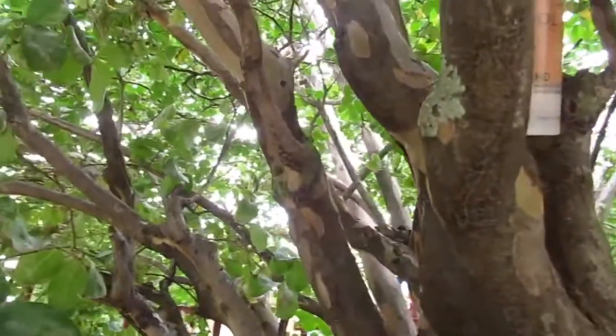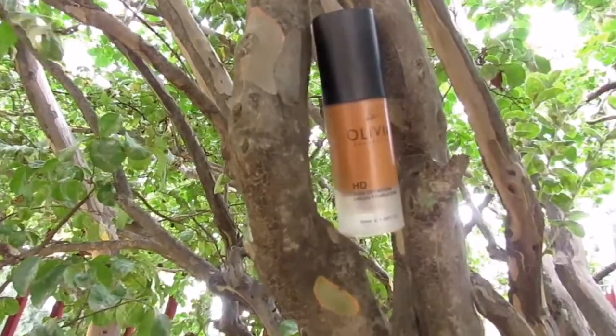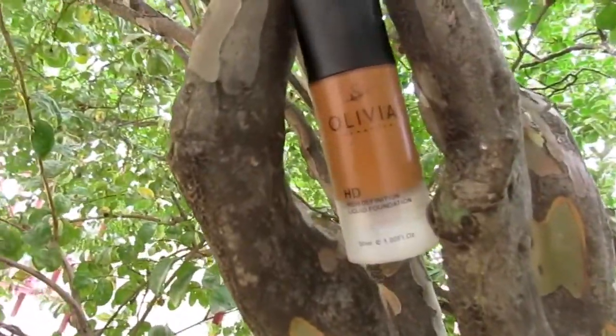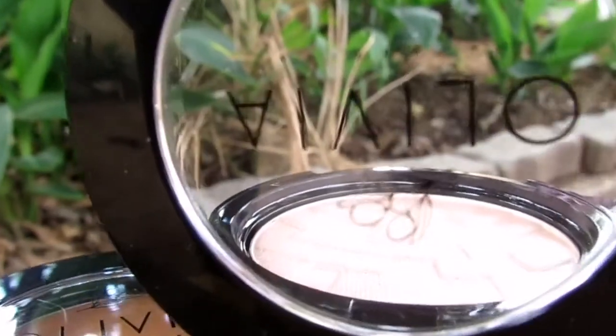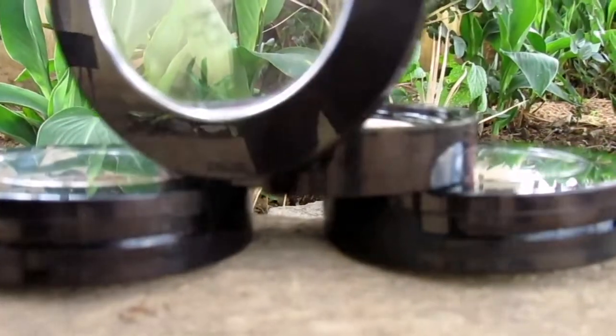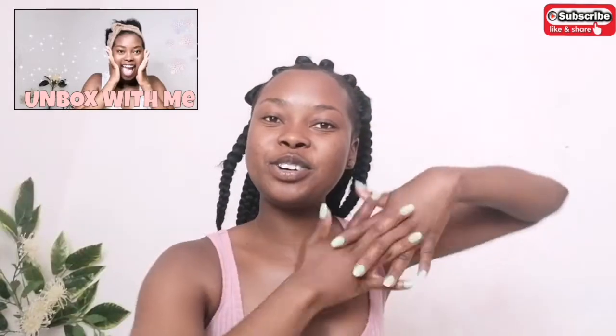Hey everybody, welcome to African Empire! My name is Winnie and today I'll be doing something different. I know you guys know me with hairstyles and stuff, but today we are going to be doing a makeup review. I'm reviewing a cosmetic line called Olivia Cosmetics — it's a proudly South African brand. These products are all hypoallergenic and suitable for every skin type, and not tested on animals. I already unboxed my package, so I have a video on that — please check that out, and stay till the end because I have some news for you guys.